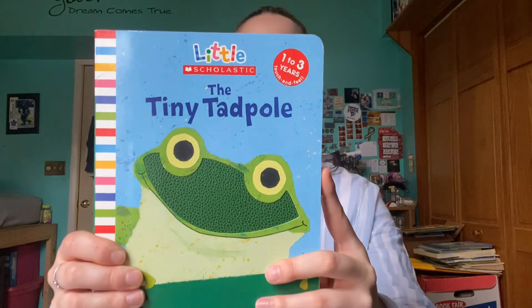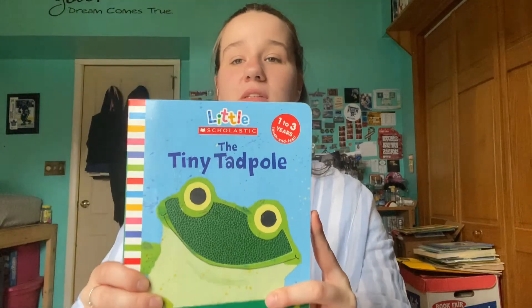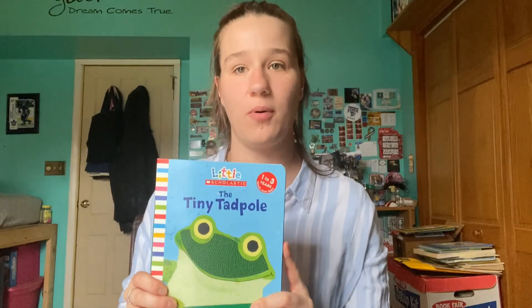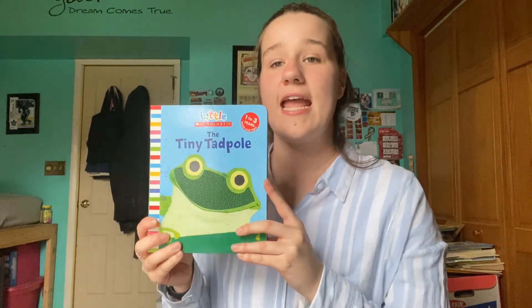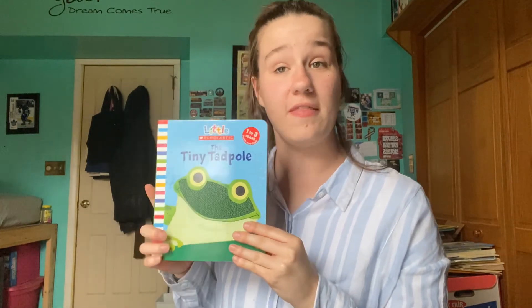Hello everyone, it's Miss Joanne. We are going to read a story together today. The story is Little Scholastic's The Tiny Tadpole. Based on the cover, can anyone tell me what a tadpole might be? Let's all say tadpole together. Tadpole. Good job. It's okay if you don't know — we're going to read the story together and we'll all find out in the end.